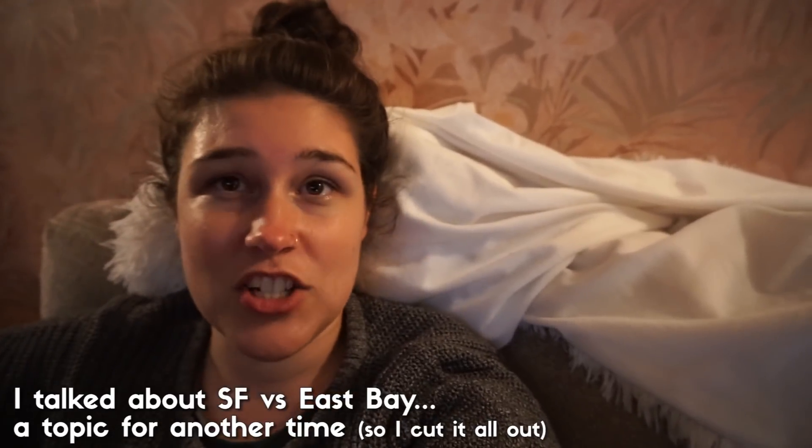Tomorrow I'm going to do like a day-in-my-life video. I've been talking for five minutes — I need to go. Thank you for watching. I will see you tomorrow.